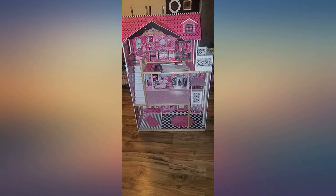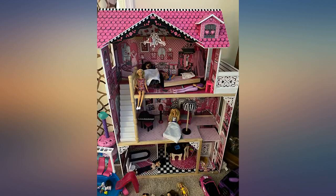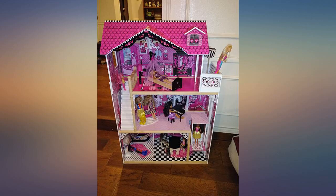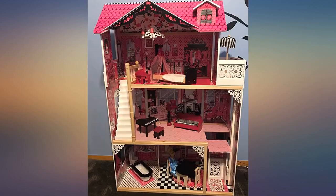My baby girl loved it. It's a beautiful dollhouse — can't believe the price went up. My daughter is in love with this. Thankfully my husband is incredibly handy because the assembly was tough, but well worth it. Worth every penny. My daughter loves it. It's so sturdy and beautiful.